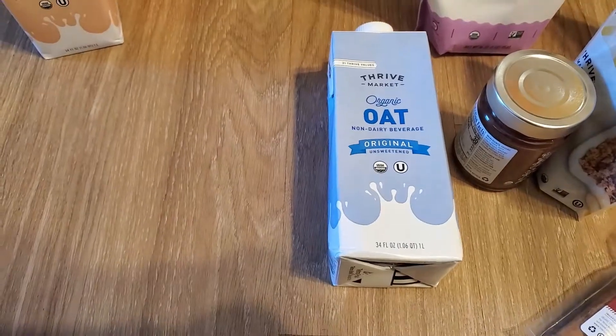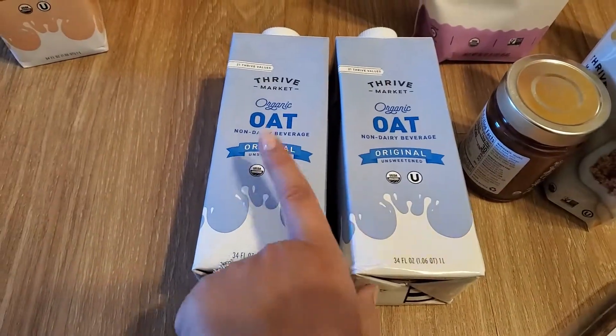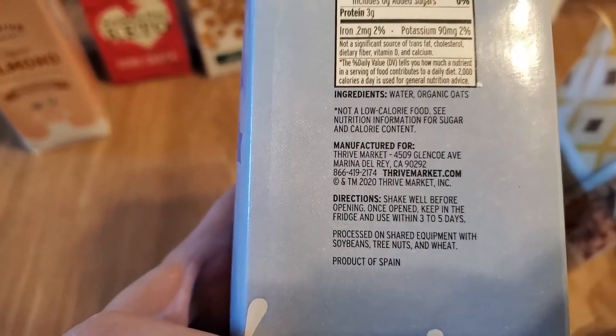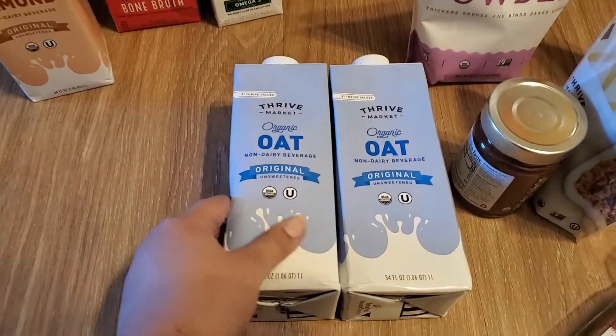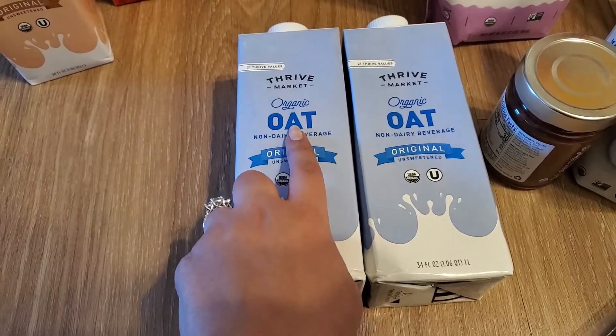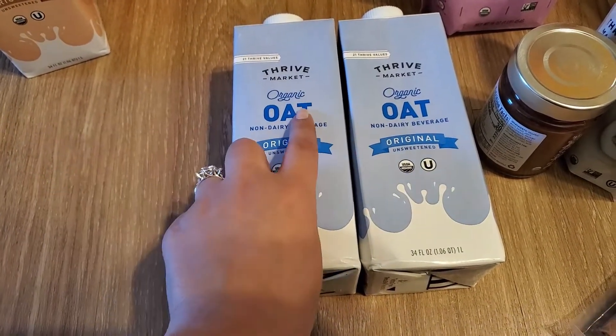I also tried their organic oat milk and again this one is super clean — just oats, water. I like that they're organic oats. It's so hard to find organic oat milk; I don't know why so much oat milk is not organic, but you really want it to be organic.